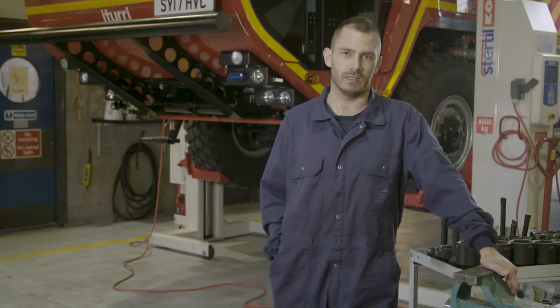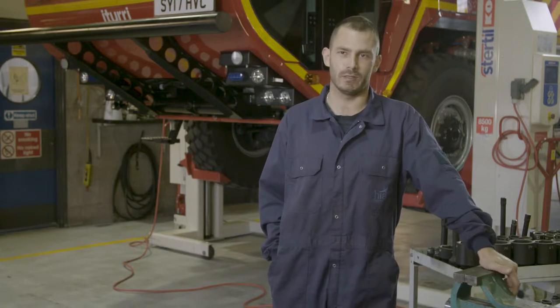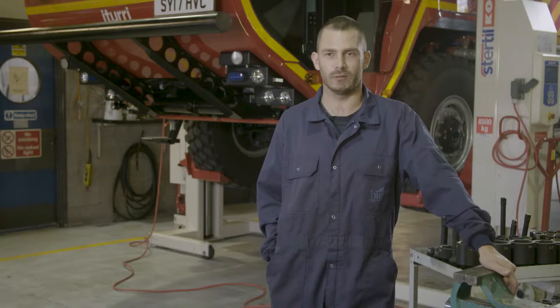My name is Matthew and I'm a service engineer for Hile. I started with Hile in 2008, ten years ago. I completed a five-year modern apprenticeship which led me to the position I'm in now as a fully qualified engineer.